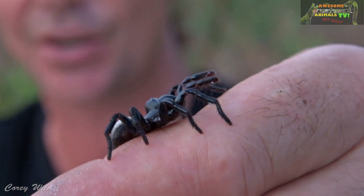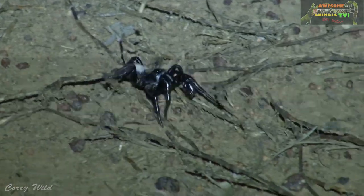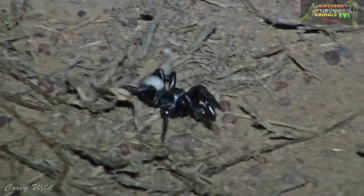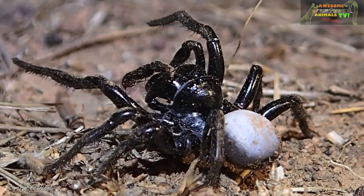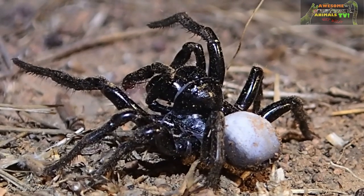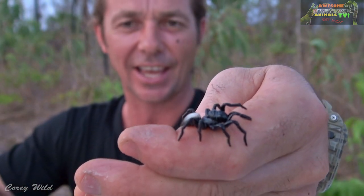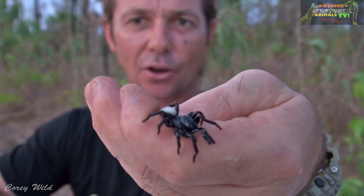Check this out guys, this is the northern silver-backed mouse spider — this one is the male. The female doesn't have the silver on the back and she doesn't do a lot of wandering; they generally stay in their burrows. At this time of year it's mating time, so the male comes out and starts cruising around looking for a mate. This is the male northern mouse spider, also known as Miscellina purinosa.